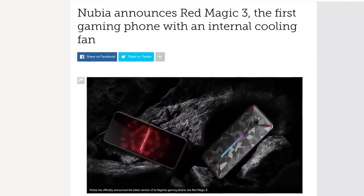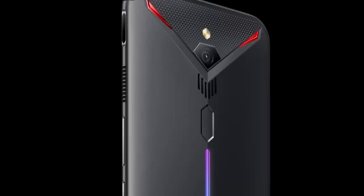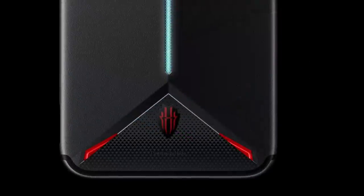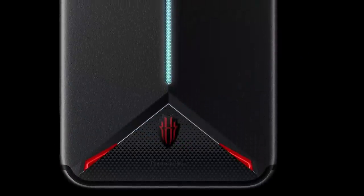Seeing that overheating has been a legitimate issue with other gaming phones, this might turn out to be a pretty cool idea. It's set to launch in Europe, Canada, and the US in late May, just in time to put the phone's fan to the test outside in 30 degree heat.